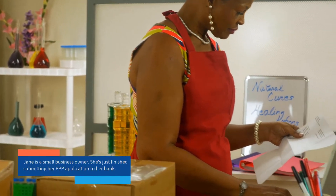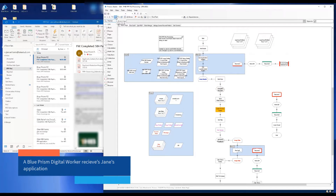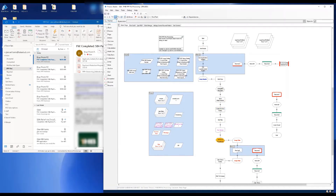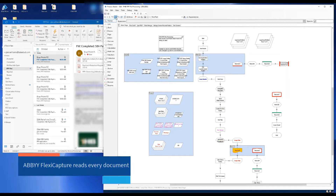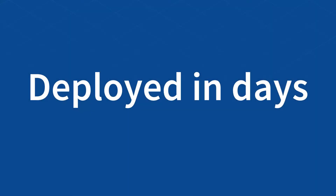Let's see how it works. Jane is a small business owner who's just finished submitting her PPP application to her bank. A Blue Prism digital worker pulls Jane's application from Outlook and processes it. By leveraging Blue Prism's pre-built integrations with best-of-breed technologies — in this case DocuSign and Abby — data can quickly and accurately be extracted from every document. These partnerships allowed Blue Prism and Latitude to deploy this solution in just a few days at many banks.